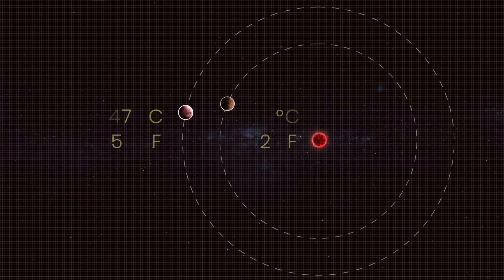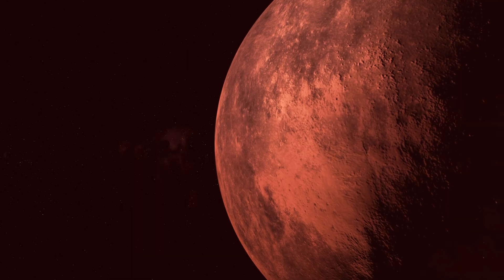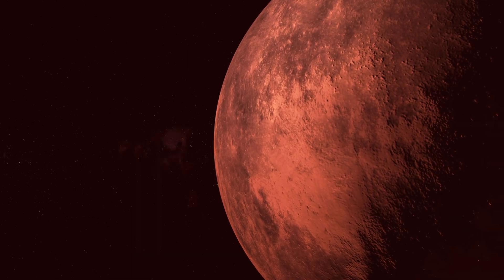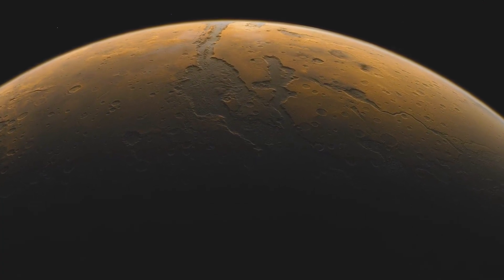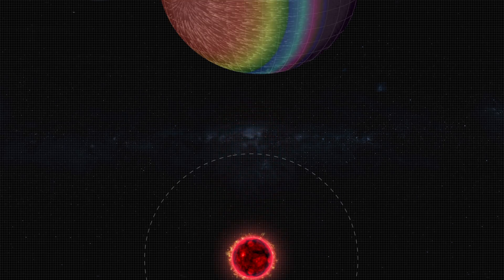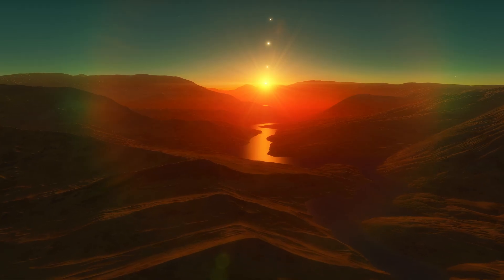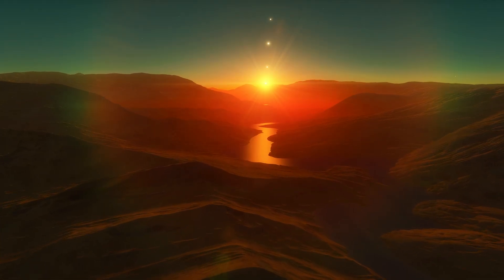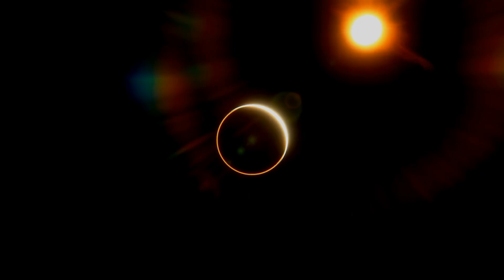Teagarden C, however, is farther from its star. It has a 0.68 ESI score and only a 3% chance of having a warm surface temperature. If this world's atmosphere is more similar to that of Mars, its estimated temperatures would be around minus 47 degrees Celsius. Researchers are not sure what the atmospheres of the two planets are, but Teagarden B and C are tidally locked to their star, and a thin atmosphere could distribute heat and cold across the dark and light dividing line. Scientists estimate that atmospheres with densities between one-third to seventeen times that of Earth's could allow for liquid water to be present on the surface.